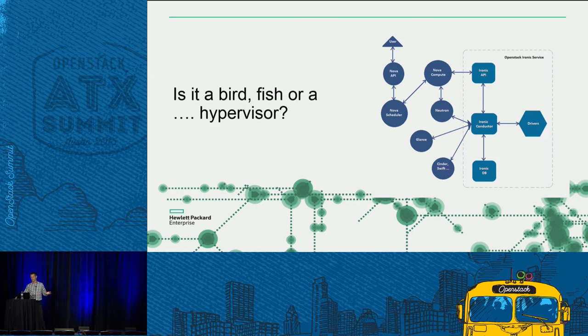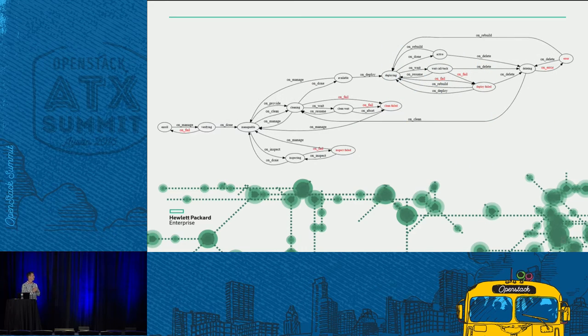What is Ironic? It's really seen as a hypervisor API from a Nova standpoint, and a set of drivers — either reference drivers or vendor drivers — that plug into Ironic to do bare metal provisioning.